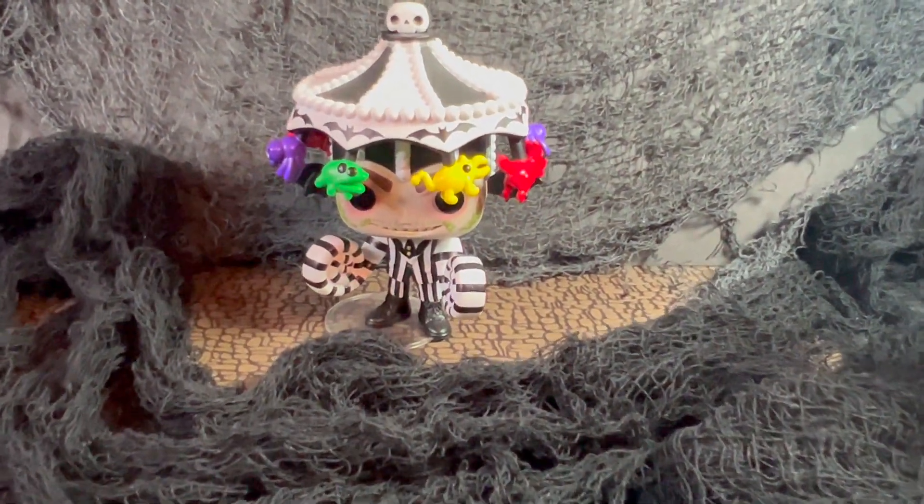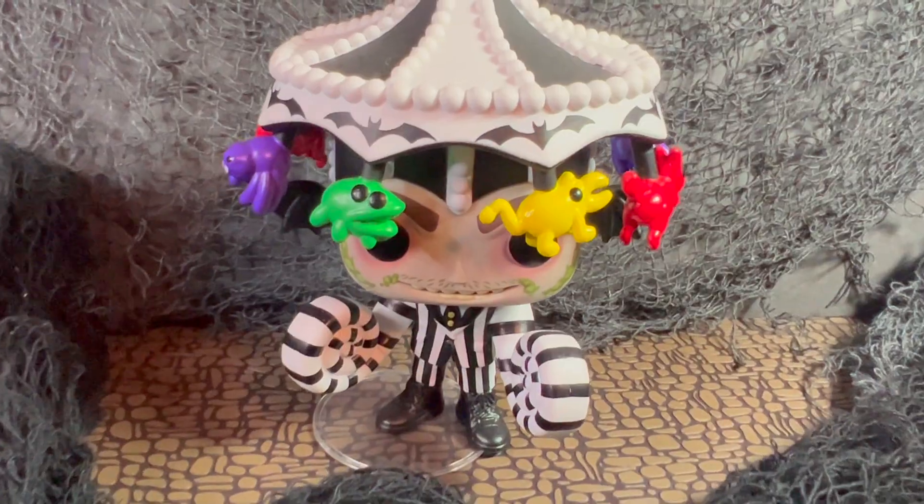Hey everyone, welcome back to That's So Awesome. Today we're taking a look at the Funko Pop Movies Beetlejuice number 1005 — that's Beetlejuice with the Carousel Hat.